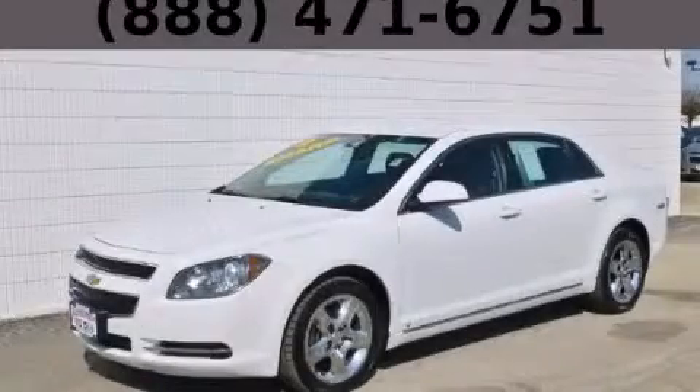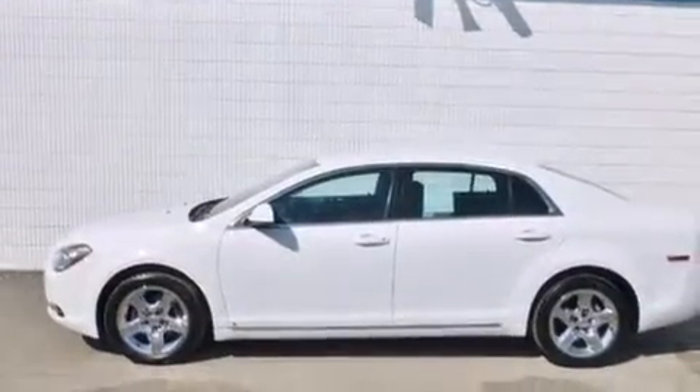This is a 2009 Chevrolet Malibu. It has a 2.4 liter 4-cylinder engine and an automatic transmission.